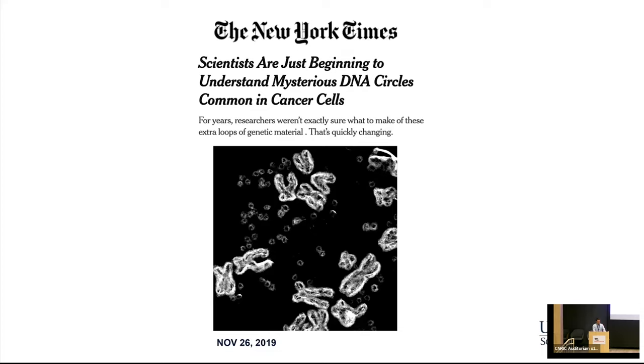These ECDNA particles were actually already observed in the 60s, when they were originally called double minutes, because they tend to come together. But they don't always be together — they can be singular ECDNA particles, and this is why the term circular extrachromosomal DNA has been introduced.